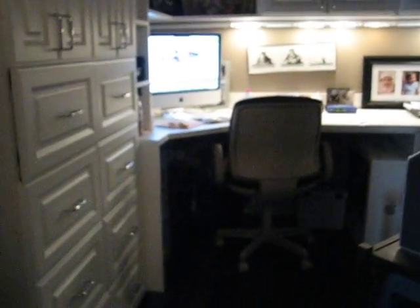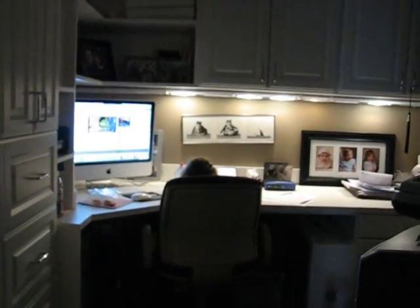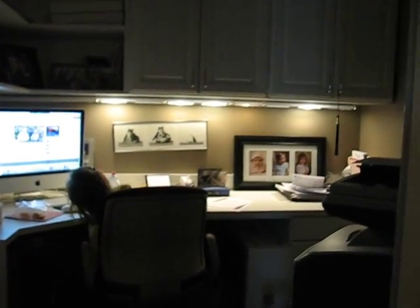So this is when you walk in the apartment, and this is my office. Isabelle, say hi. And that's Isabelle on my computer. Hi.